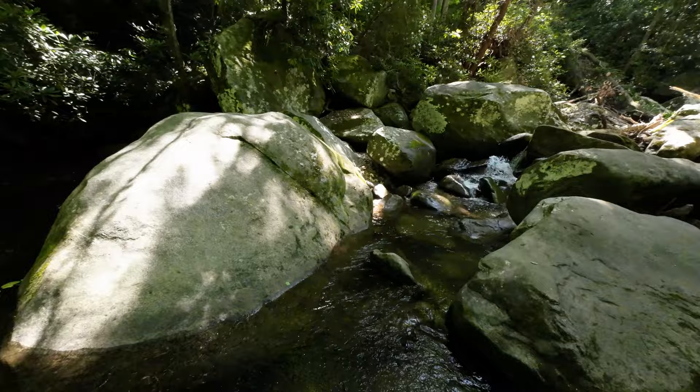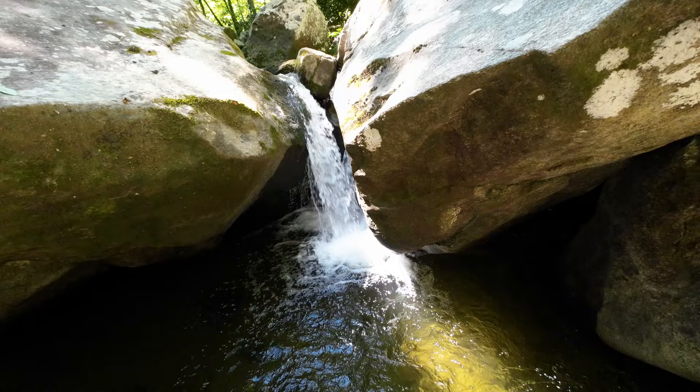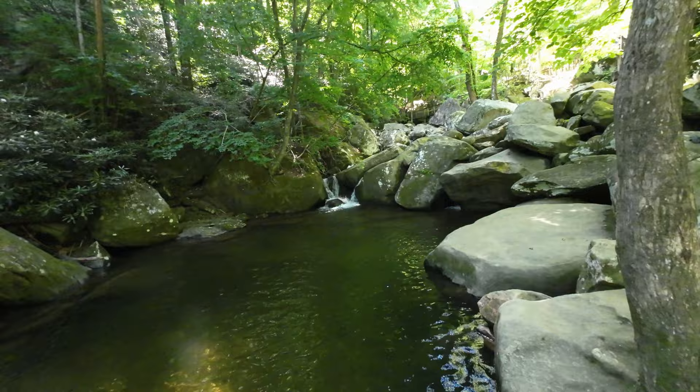Some of the jumps I had to do trying to keep the camera steady and not fall in the water — it was tricky, but hopefully you enjoy the view. As you move up, there's just one pool of water after the other, big huge boulders, trees, sunshine. It just never gets old.